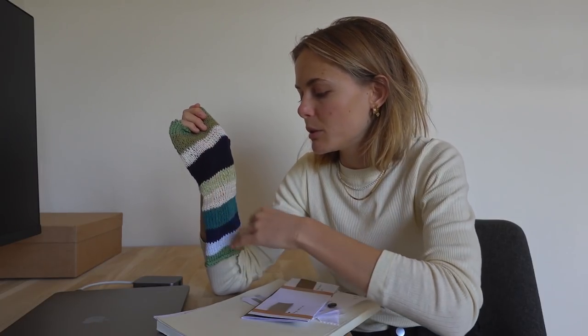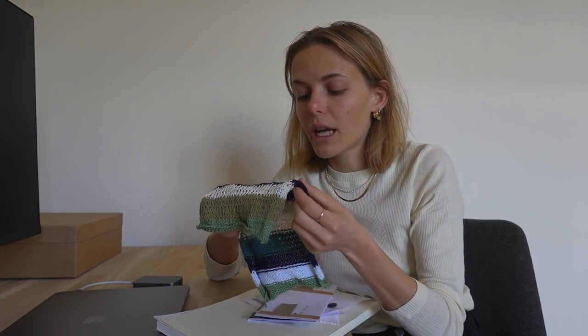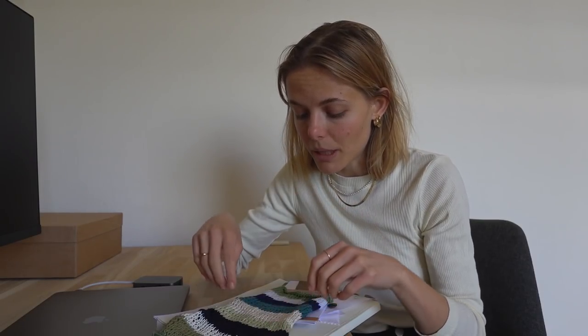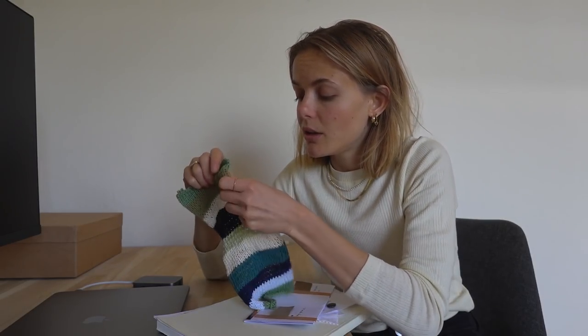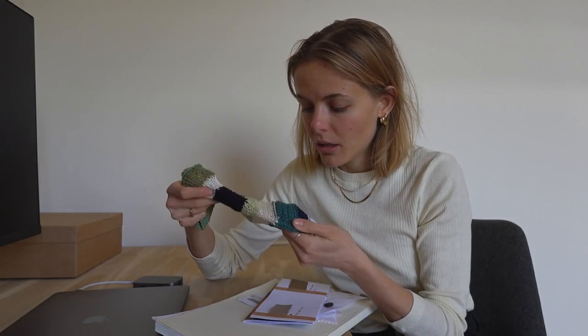We also looked at knits — different colors but mostly different materials of knits. As a vegan, I try to avoid wool and cashmere. I do wear organic wool and some recycled cashmere, but I wanted to find an organic cotton yarn or another yarn that's extremely soft, still warm and thick and comfortable to wear. We picked some yarns and did two knitwear pieces. It was really interesting to feel the difference between linen yarn, a mix of cotton and linen yarn, recycled denim yarn, and recycled cotton.